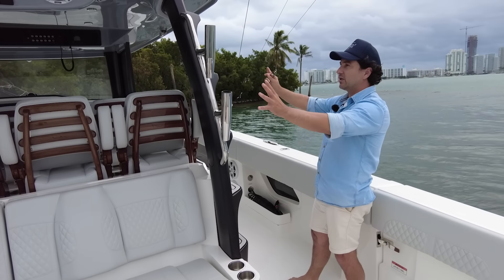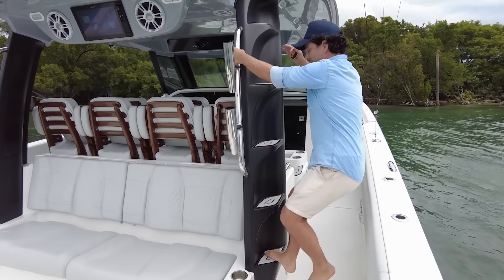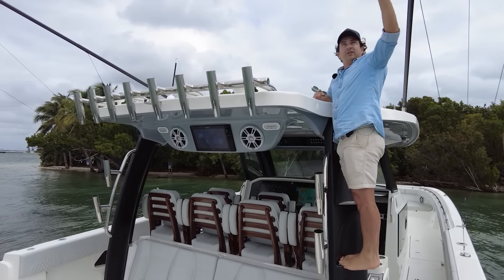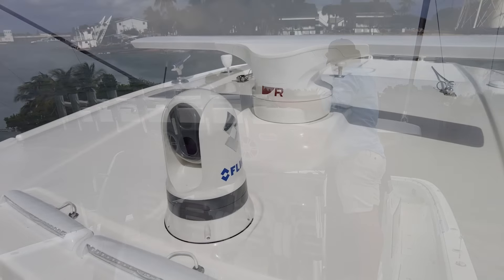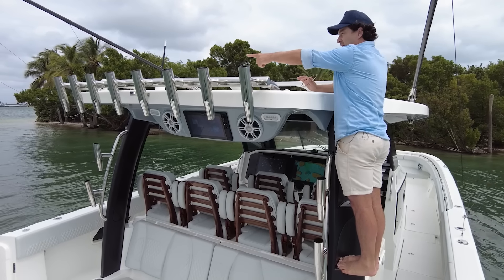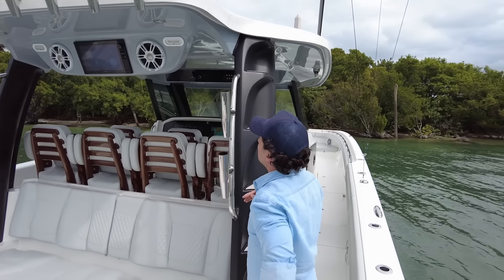If you need to get up to the roof — and in this part of the world you do because of low bridges — we've got this soft teak decking you can use as a ladder step up. You can check your sight lines and the outriggers are just on a little winder, super easy to operate. Up here we've got our FLIR system, a super bougie Raymarine radar, VHF aerials, GPS aerials, navigation lights, and more rocket launchers for rods. You are really not struggling for rod storage anywhere on this boat.